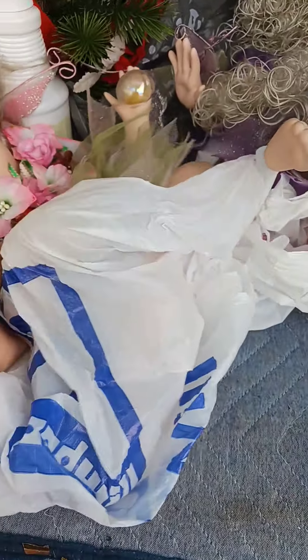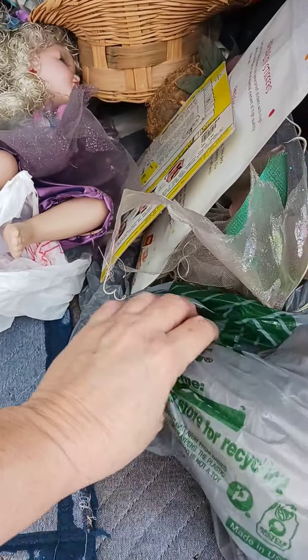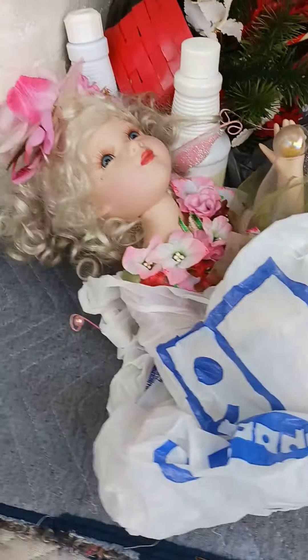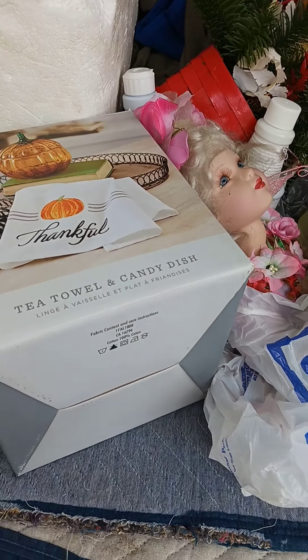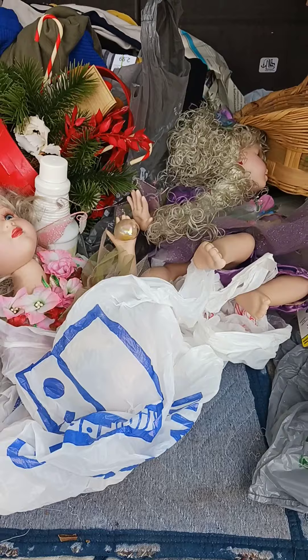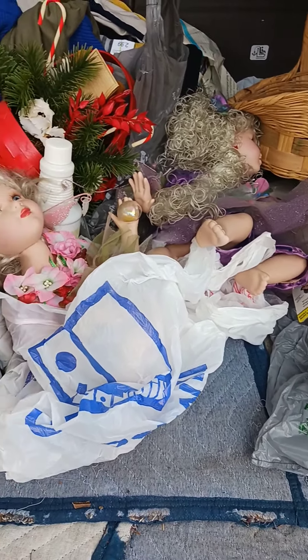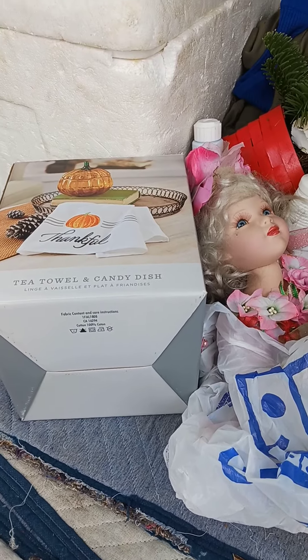So I'm going to take my little fairy babies home, going to zhuzh them up a little bit, play with them, and see what they look like when I'm done. Okay guys, I hope you're having a great day. I'm out just doing a little shopping because the weather is nasty today — it's just dark and cloudy and yuck.